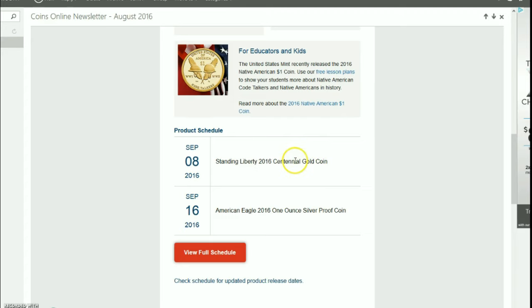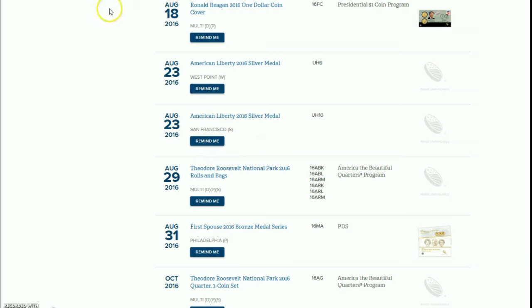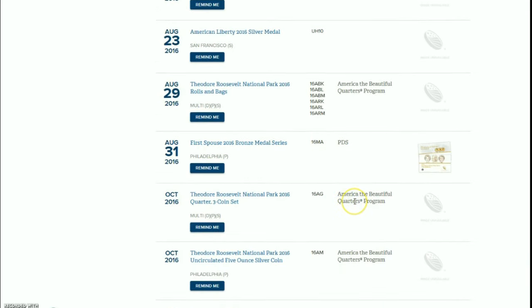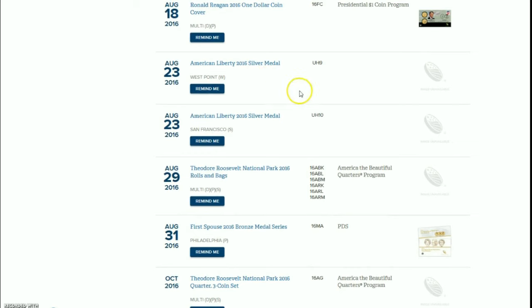We do have a horizon to look for for the release of the Standing Liberty 2016 Centennial gold coin, even though it is not on the official U.S. Mint schedule. In fact, nothing for September has been updated yet, so I don't know if that's just a glitch or if that really is the case, but we shall see.